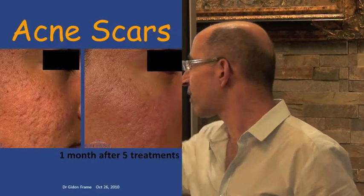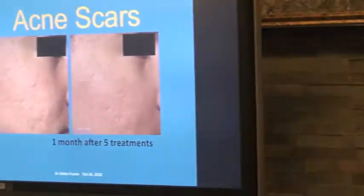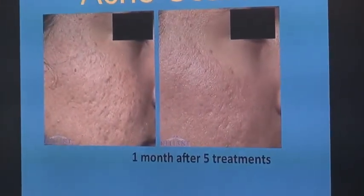Acne scars — this is via treatments of Fraxel, the 50-50 Fraxel, which helps reduce acne scars.